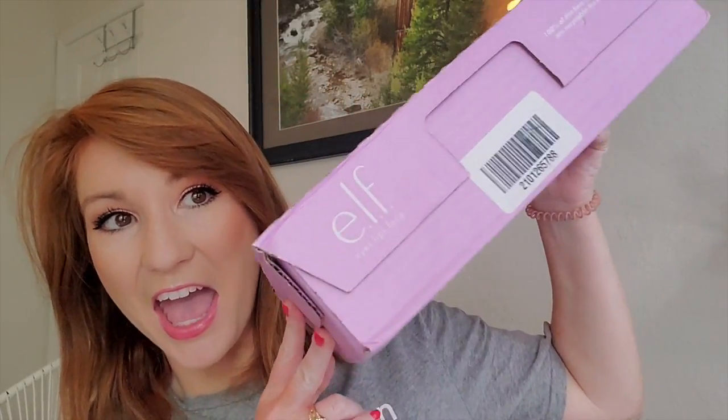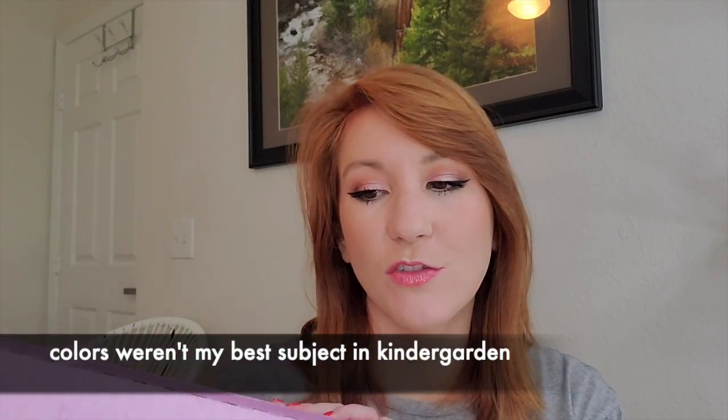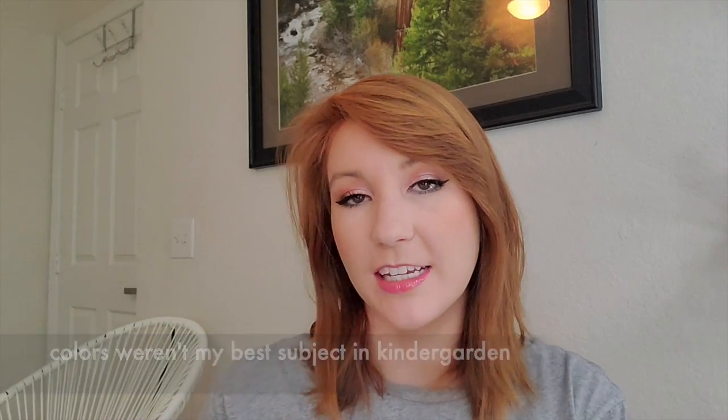If you're interested in seeing what I ordered from e.l.f. and doing an unboxing, then keep watching. I've got my e.l.f. box here — I love the lilac box. For those of you not familiar with e.l.f., it does stand for Eyes Lips Face. My mom and I have been wearing e.l.f. makeup since the beginning of my makeup journey.